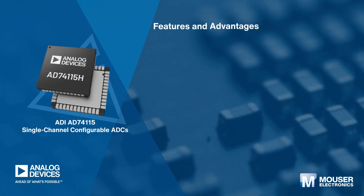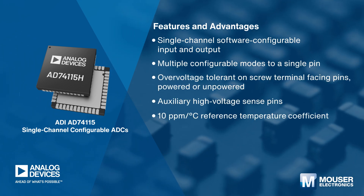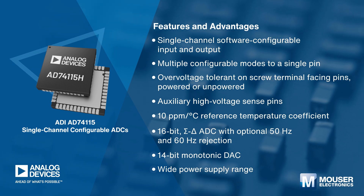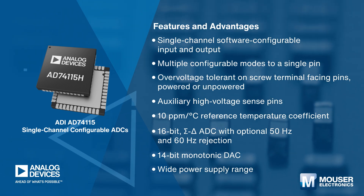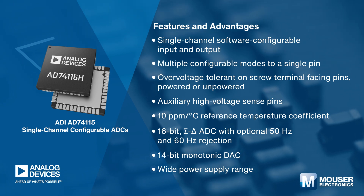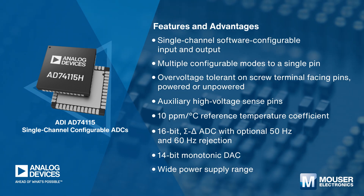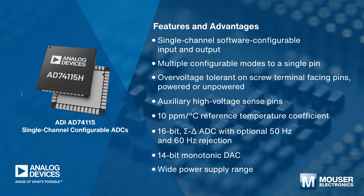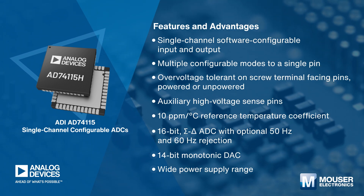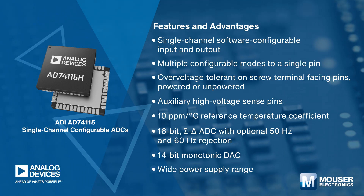Analog Devices AD74-115 is a single-channel, software-configurable input and output device for industrial control applications. It provides a wide range of use cases integrated on a single chip, including analog input and output, digital input and output, resistance temperature detector (RTD), and thermocouple measurement capability. A serial peripheral interface (SPI) is used to handle all communications to the device.